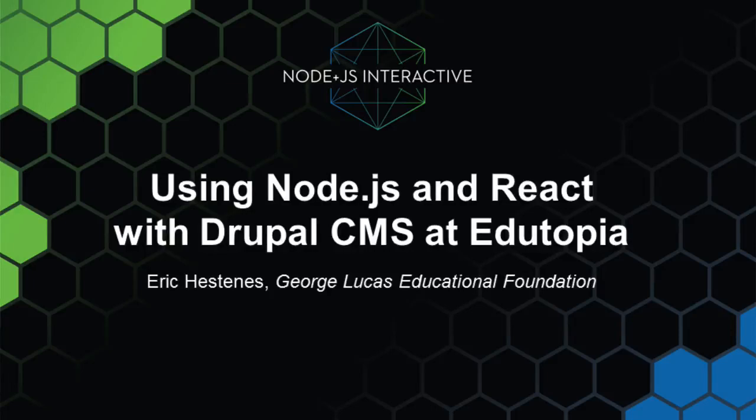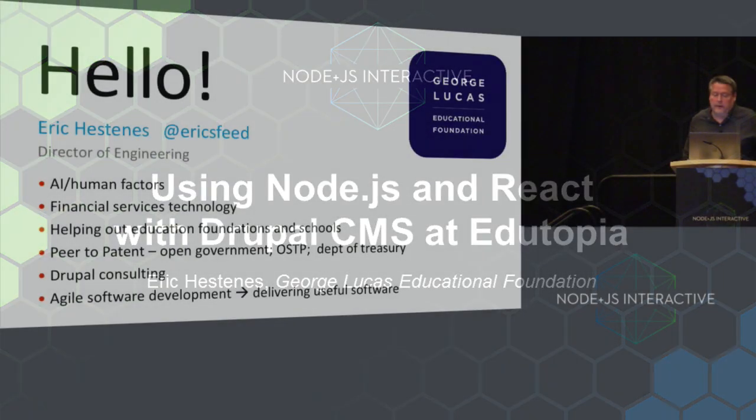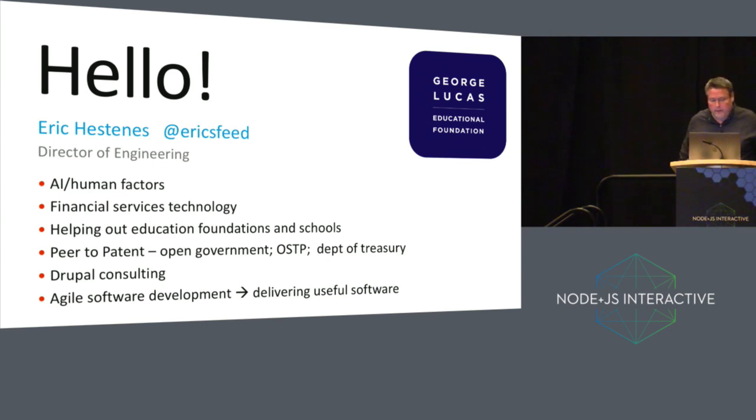Hello, my name is Eric Hestanis. I'm Director of Engineering at the George Lucas Educational Foundation. My background is in financial services technology, but more recently I've been doing things in the public sector including some open government work. That led me into work on things like peer-to-patent, an open government project, and some help with the White House Office of Science and Technology Policy. From there that led me into some Drupal consulting. But what I really enjoy most is agile software development, which is delivering useful software.